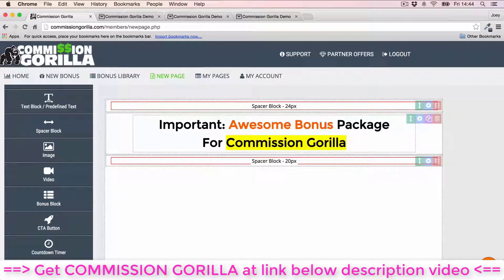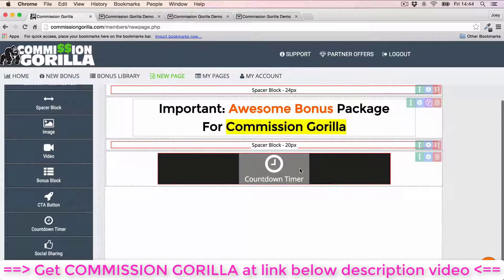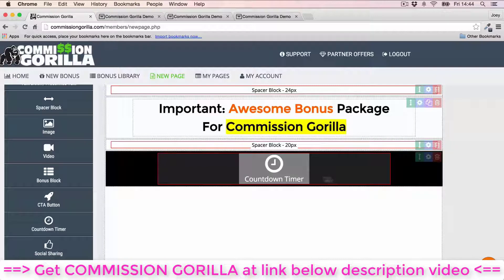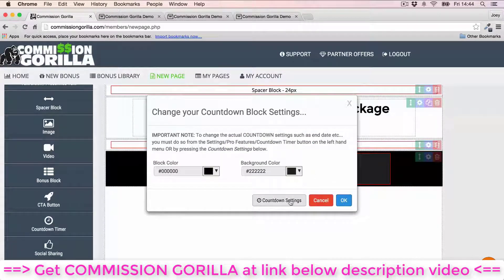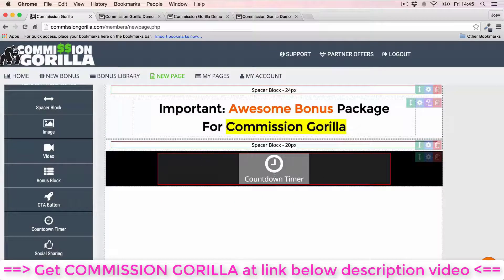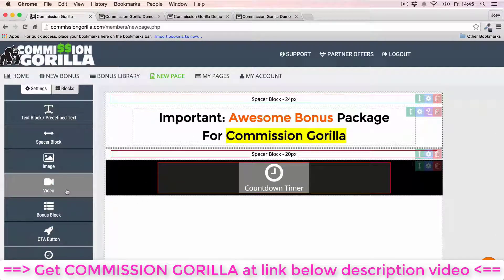Now I'm going to add a countdown timer right underneath the headline. The countdown timer is a pro feature, so you do need the pro version of Commission Guerrilla. Countdown timers are very important for bonus pages — they create real scarcity to help your conversions. You can customize the countdown timer's colors and settings. Then I want to add a video right underneath the countdown timer, so I'll drop a video block in.